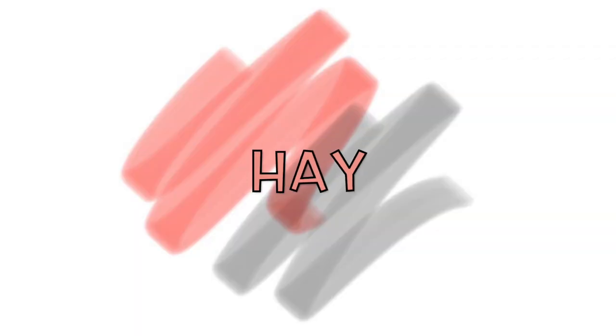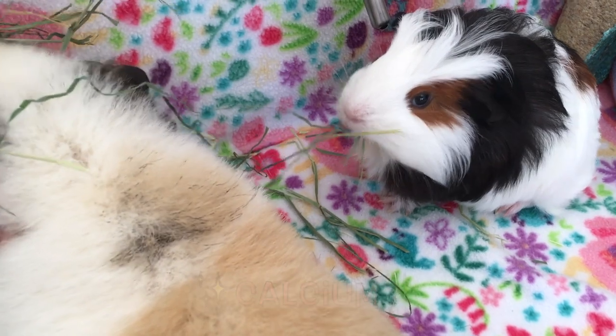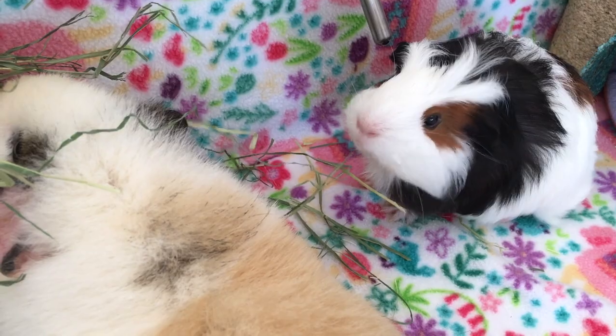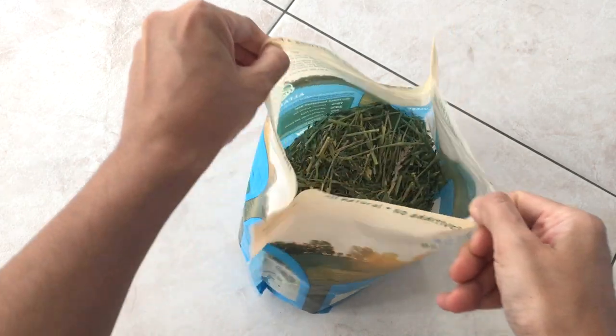Hay. Since young guinea pigs need a high calcium diet for healthy bone growth, the recommended hay for young guinea pigs under six months of age is alfalfa hay. This hay, which is actually a legume, also contains less fiber, which makes it easier to digest.